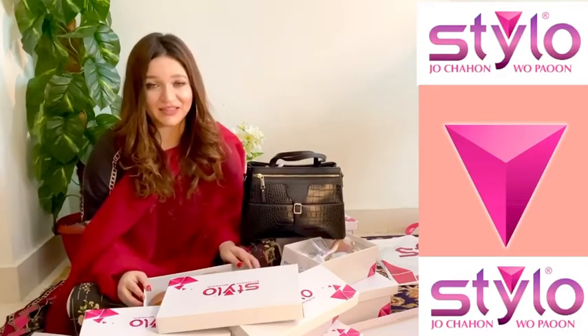Let me know in the comments down below which pair you liked the most. Don't forget to check Stylio's website because they are having some amazing sales and they have also launched their new arrivals for Eid. So do check it out and happy shopping!